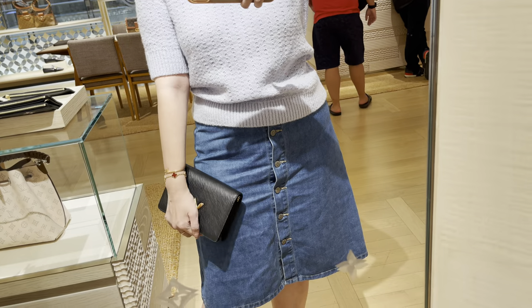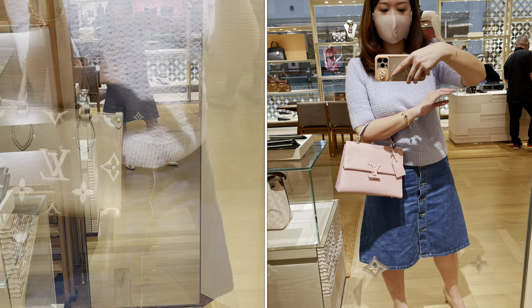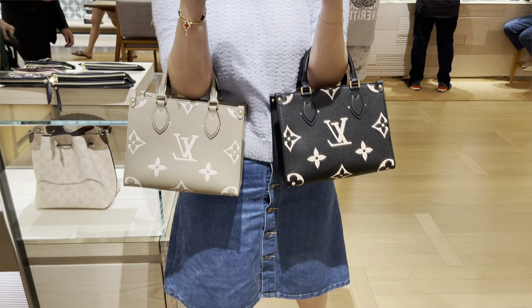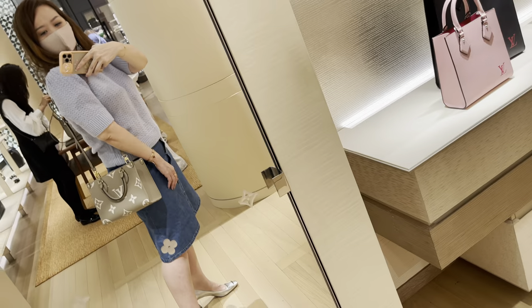This is just the Twist wallet on chain — just wanted to see how it looks. This is the Griennell and to be honest I didn't really like it in person. So my favorite was still the On The Go PM. Let me know which one you prefer on me — black or taupe — I'd really appreciate that.